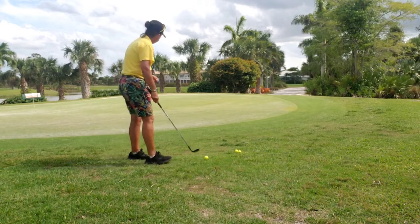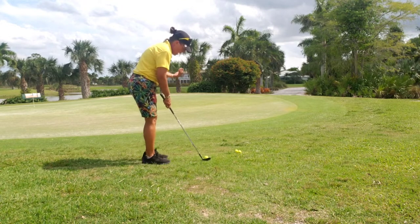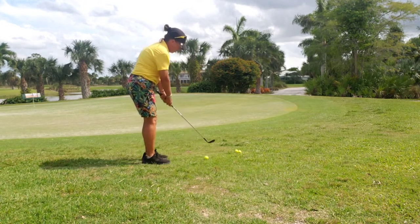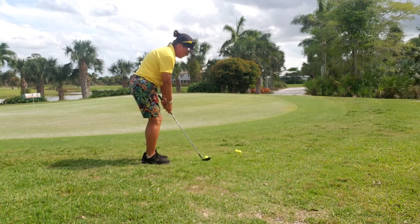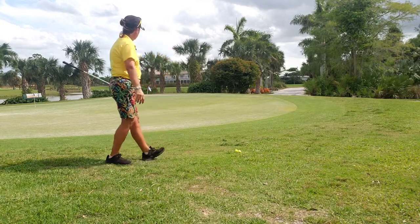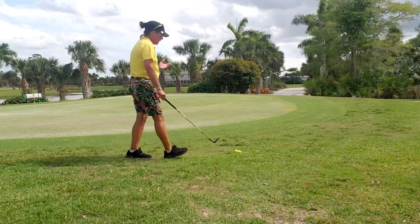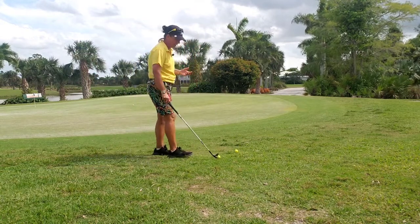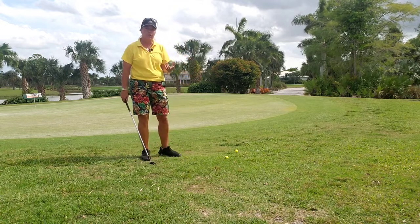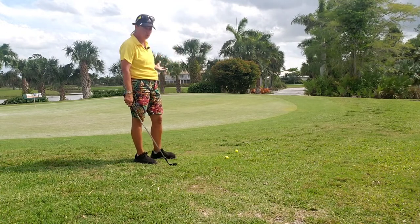All I'm thinking about at this point is having the ball go to the hole. And there it is — it's only about a foot away. So if I think about where I want to land the ball, I lose sight of the overall goal, and the overall goal is for the ball to go to the hole.